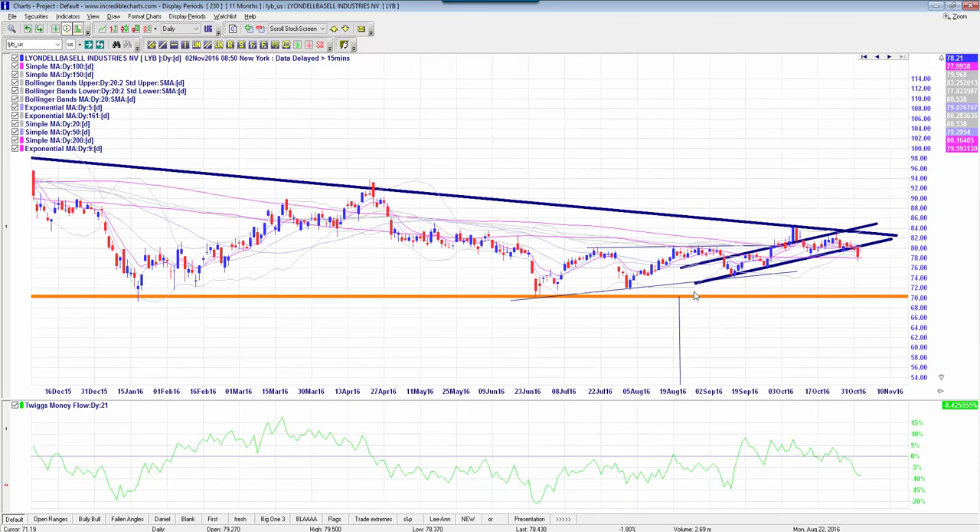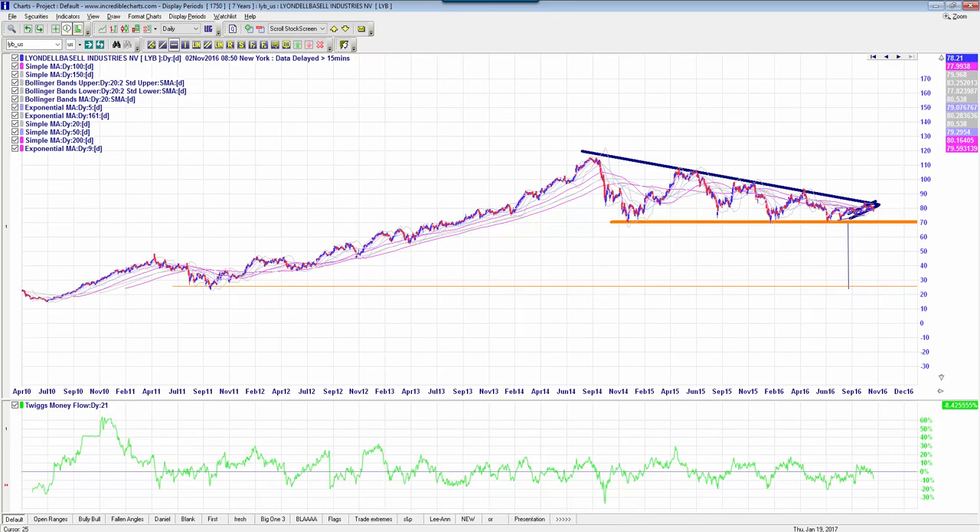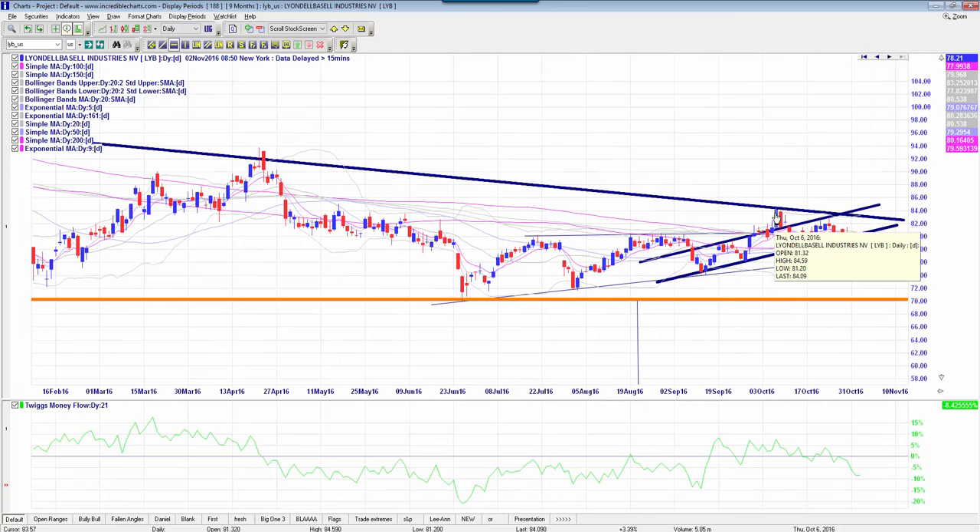I wouldn't normally suggest getting in before the breakdown, but we do have a head and shoulders here. We already had earnings, and I can't see what else would lift this stock. Considering their earnings beat, there hasn't really been much of a positive impact on the stock. On LYB, this one may be well ready to go. I would look at the $80 March puts, which are $620, and I'd be looking at a target of as much as $30 on this one — it's a big one play. I'd look at $84.77 as the stop criteria.